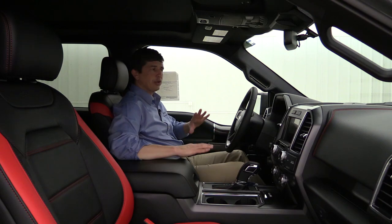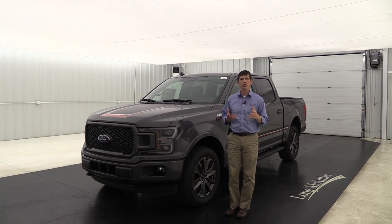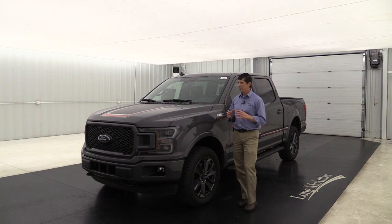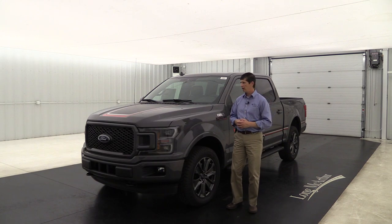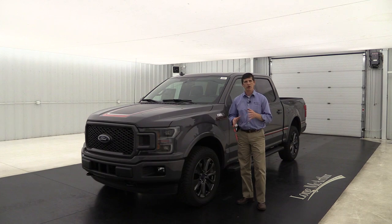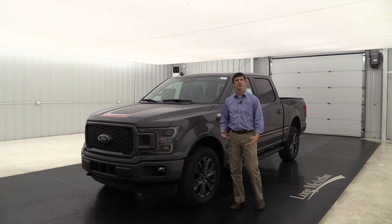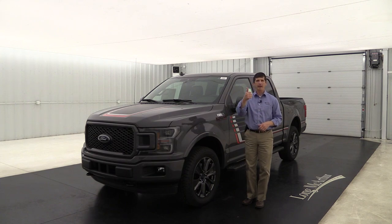So there you have it — all the standard equipment as well as optional equipment and packages available on the 2018 Ford F-150 Lariat. Some notable changes from 2017 include the new LED fog lights, windshield wiper de-icers, new colors like Lead Foot Gray and Magma Red, and the refreshed front grille and F-150 stamped tailgate. The military grade aluminum alloy body with high strength steel frame, combined with the 10-speed automatic transmission across all three engines, gives it even more performance than the 2017.